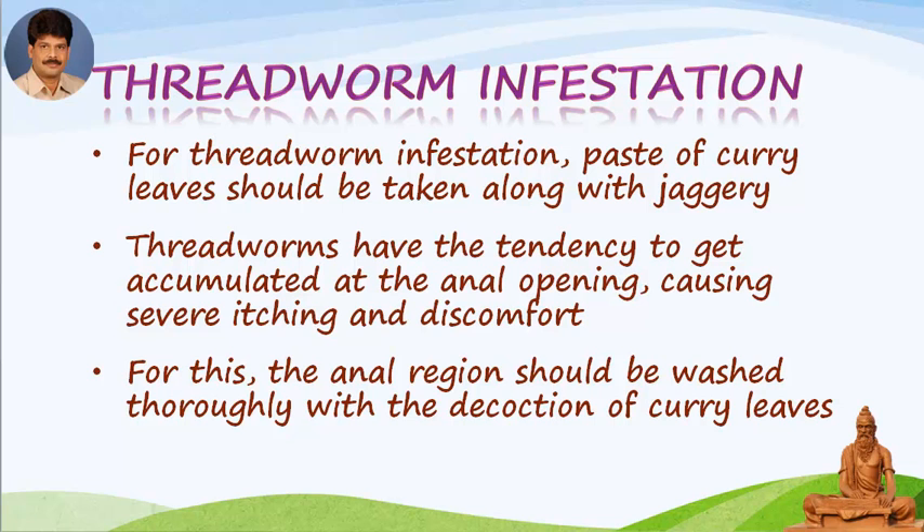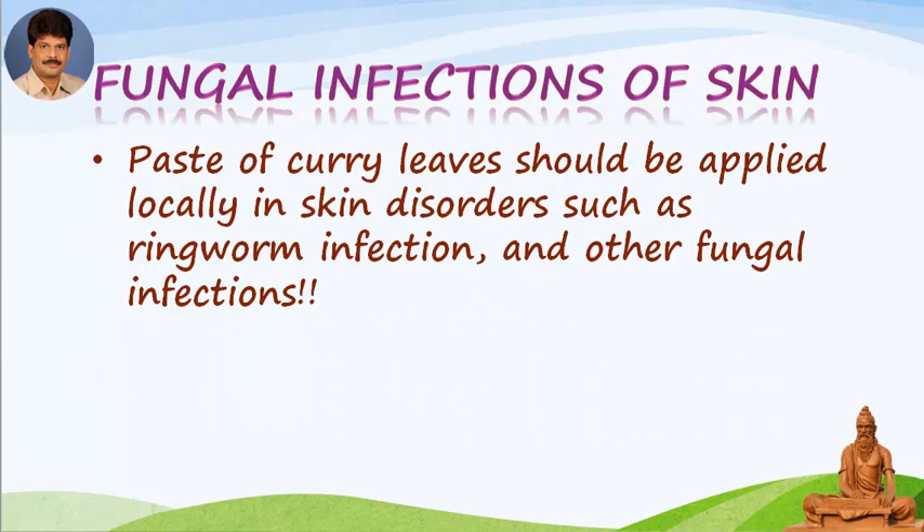Threadworms have the tendency to accumulate at the anal opening, causing severe itching and discomfort. For this, the anal region should be washed thoroughly with a decoction or paste of curry leaves. Fungal infections of the skin: Paste of curry leaves should be applied locally in skin disorders such as ringworm infection and other fungal infections.